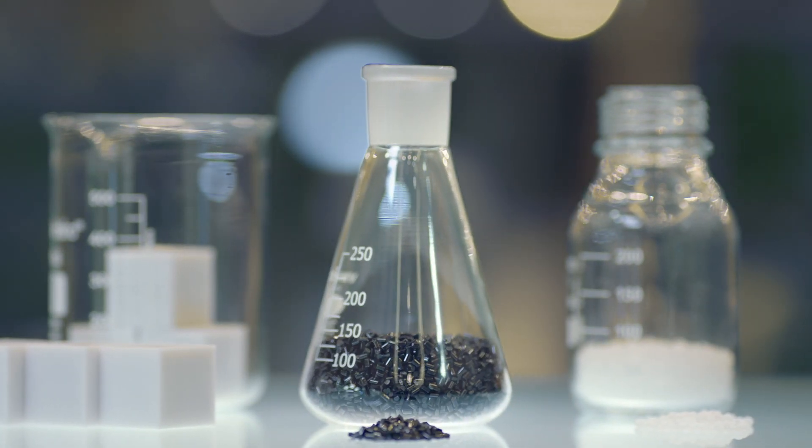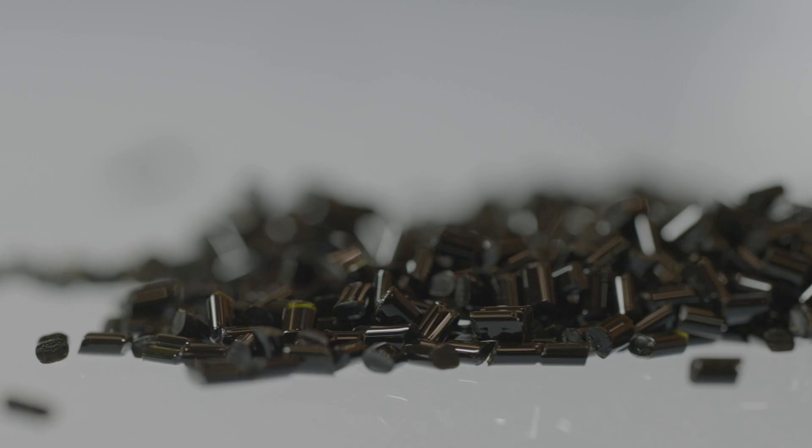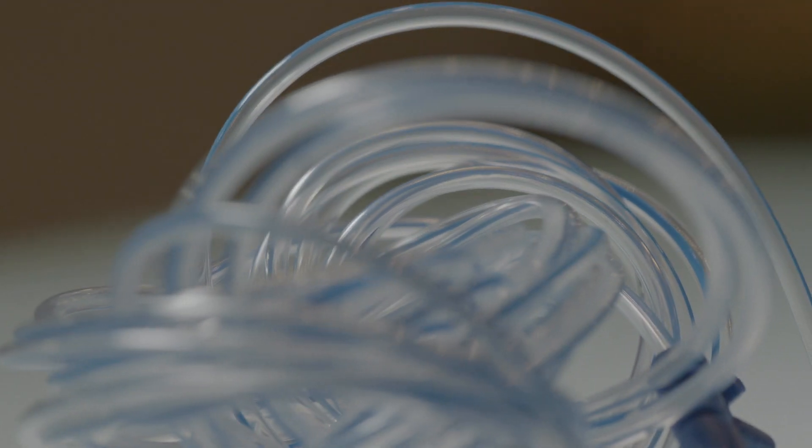Medical devices are manufactured using a variety of high quality materials to guarantee optimal functionality as well as compatibility between the device and the human body.